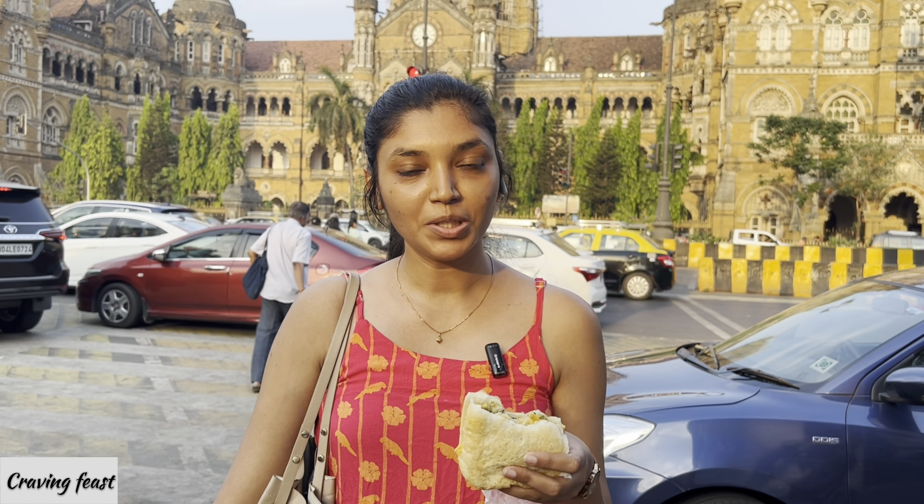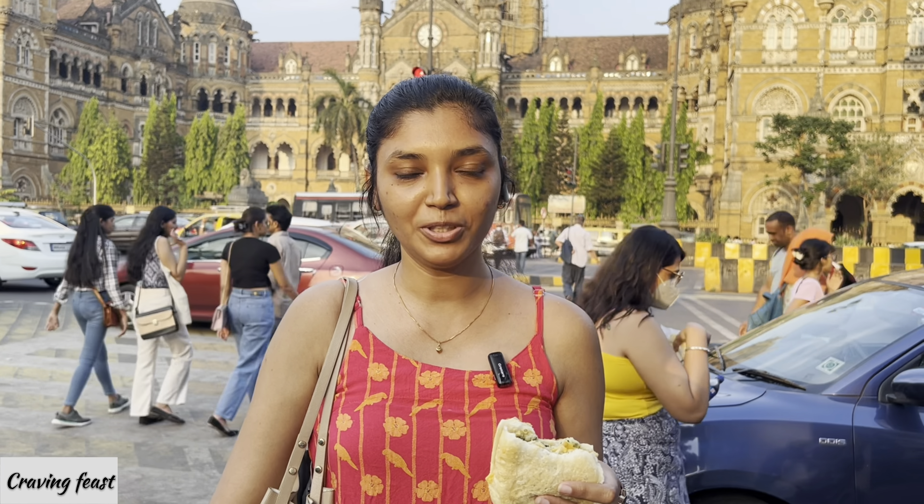If you have tried vada pav before, let me know in the comment section below. If you have any suggestions about places I should visit, do let me know and I will definitely visit those places. Thank you so much for watching this video. If you like this video, make sure you like it and subscribe to the channel for more such videos. I will see you in the next video — till then, take care. Bye bye!